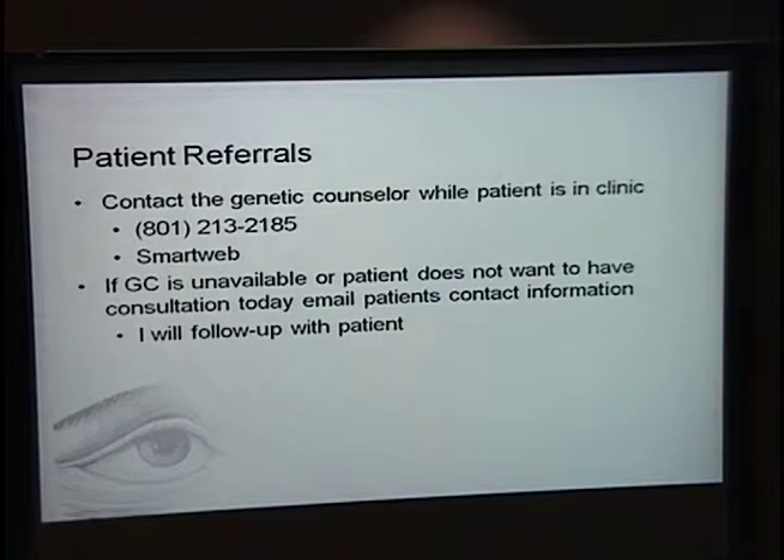So now that you're all excited about having me in your clinics, here's how to get a hold of me. I'm often at my desk and reachable by phone, but as I've gotten busier, SmartWeb is the best way. I keep my cell phone on me at all times, so if you have a patient who's in clinic and willing to stick around another 30 to 45 minutes, I'm happy to try to see them that day. If you can't reach me, email me the patient information and I'll contact the patient and schedule a follow-up visit or answer questions by phone.